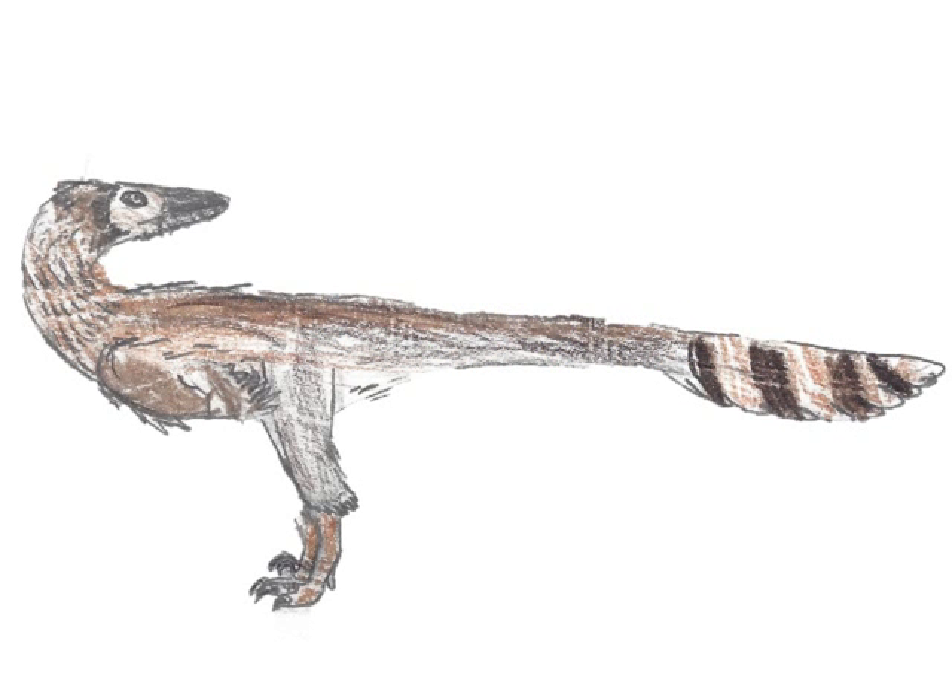The first discovery of the year was a Troodontid named Gobivenator. Troodontids, close relatives of birds and dromaeosaurids, or raptors, are known from only a few, mostly poorly preserved fossil skeletons. But this species, which lived at the same time as Velociraptor, is known from an almost complete skeleton! This new find helps us fully understand Troodontid anatomy and piece together what we've learned from other dinosaurs.